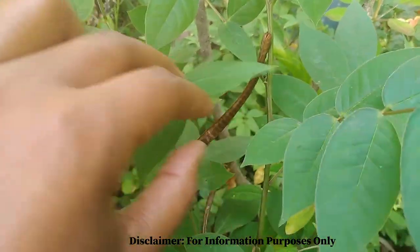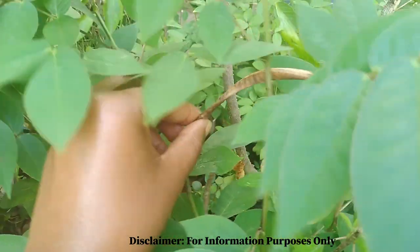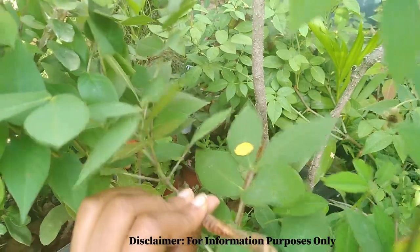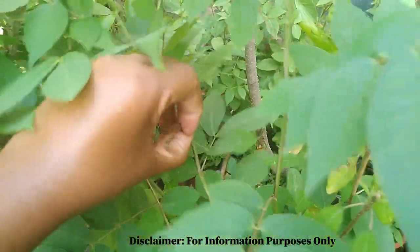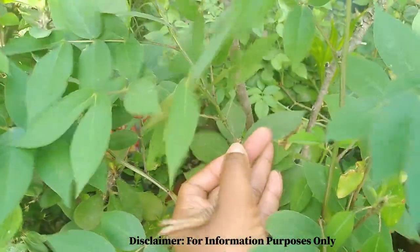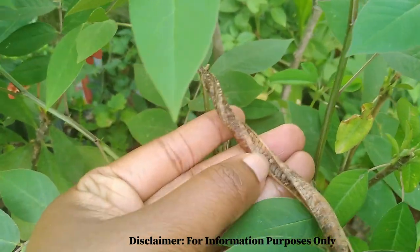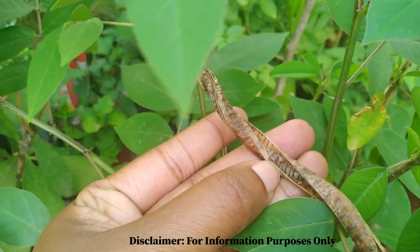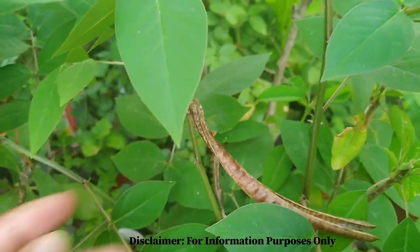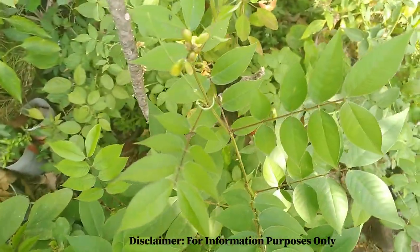I didn't realize there were mature seeds under here, so I'm just going to open this so you can see it. This pod now has the seeds. I'm recording by myself so I'm using one hand. Here are the seeds — these are the little seeds that we grind and use as coffee.